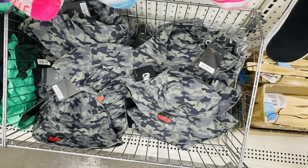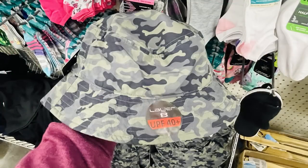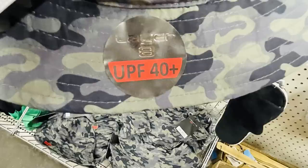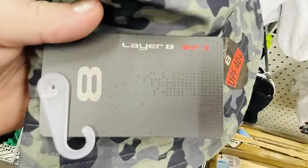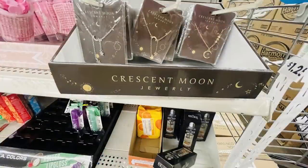They also had these new hats over by a lot of the t-shirt bins — these were the Layer 8 UPF 40 plus hats. It says that they are boys' size hats and if you look on the back, they all have the tags on them still. It says it's a $20 hat for just $1.25. That's a great purchase.